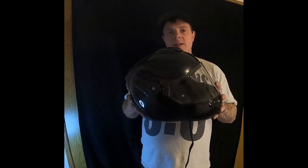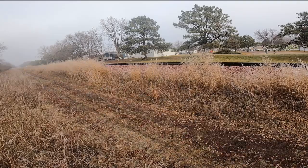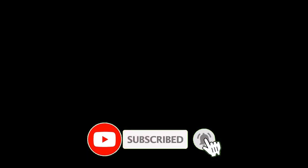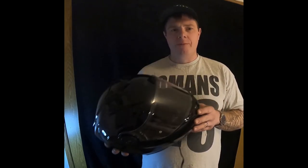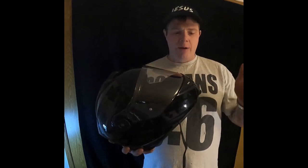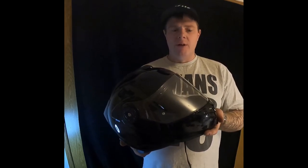Today I want to review my Bell Techno 3.0 modular helmet with built-in Sena DW06 Bluetooth. I've had this helmet for about two years now and put about 10,000 miles of riding in while wearing it. Always wear your helmet.